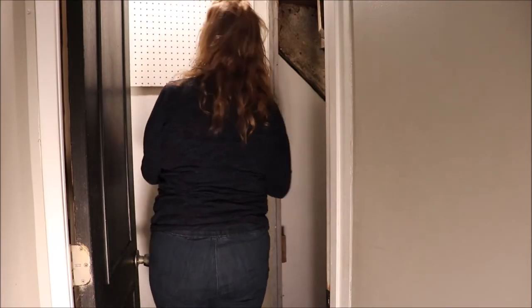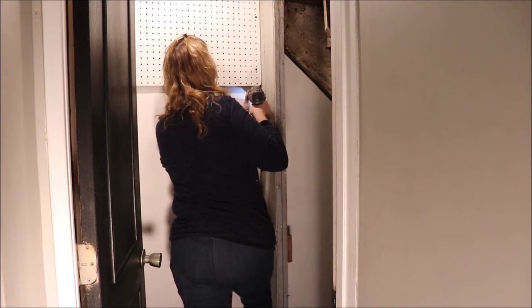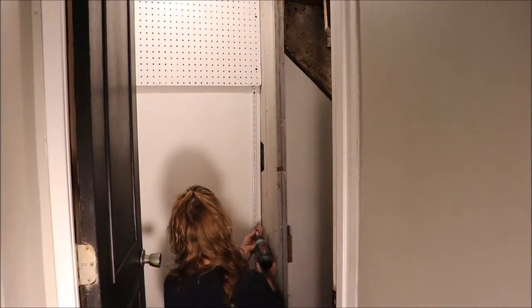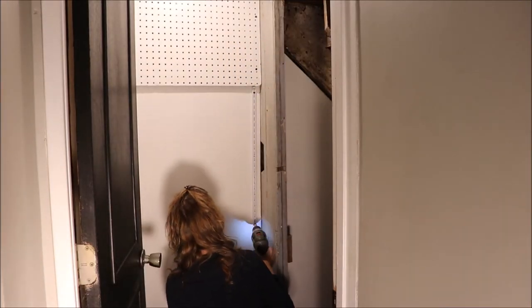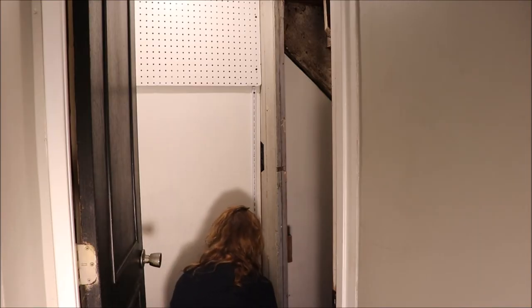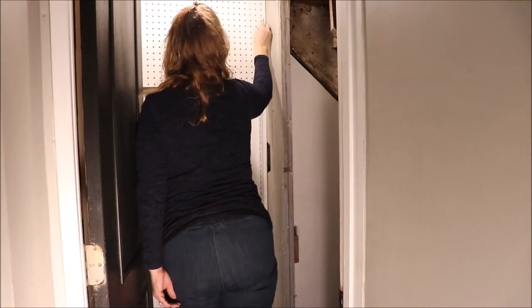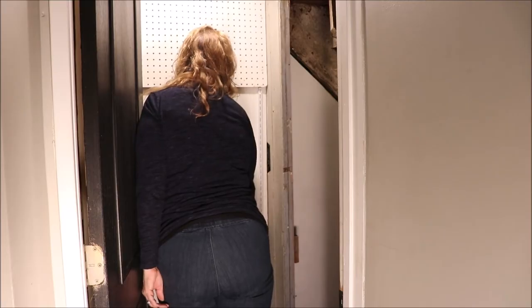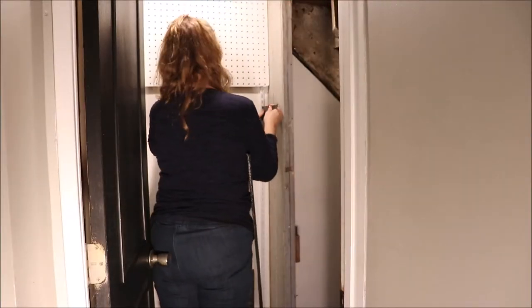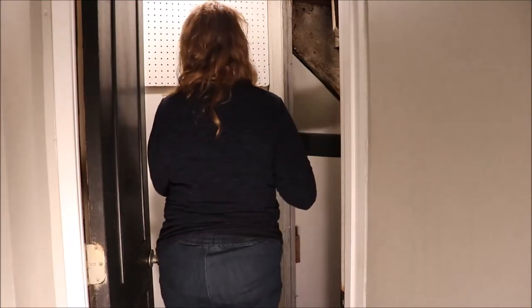Next I'm installing the adjustable metal shelving — the kind with adjustable brackets. This was in the pantry previously before it became the laundry nook, so I just brought it over to this landing and put it on both sides. Then I went in with a little Q-tip and white paint — yes, I'm that OCD — and touched up the screws.